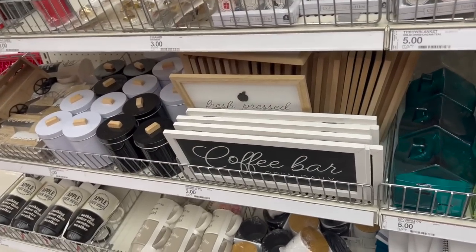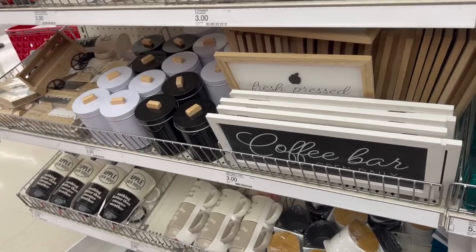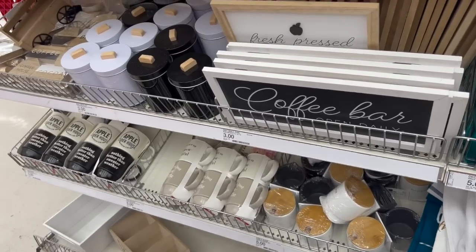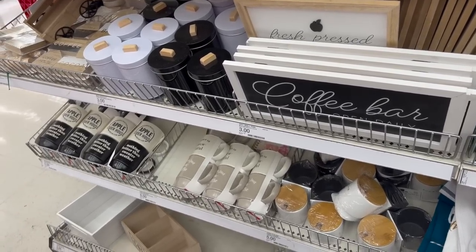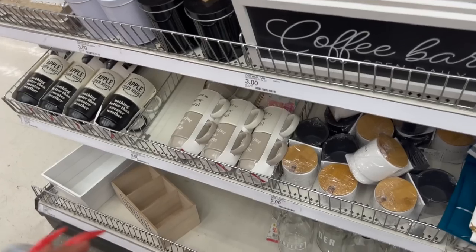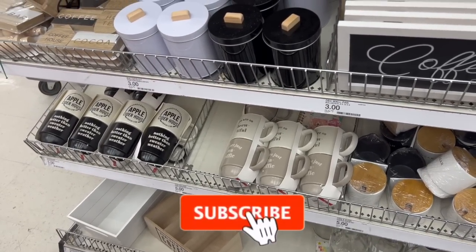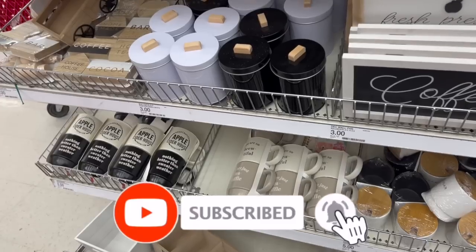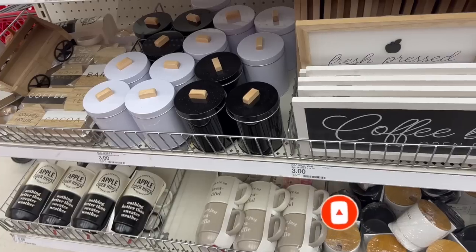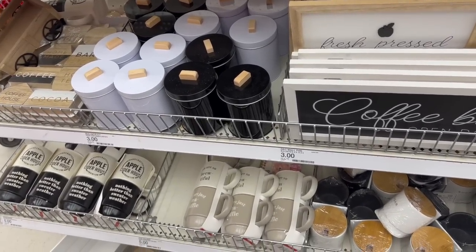That's everything new at my local Target Dollar Spot! So many amazing finds — Christmas is definitely flooding into the dollar spot. Hope you're having a fabulous, blessed day. Don't forget to like, subscribe, hit that notification bell, and enter those amazing giveaways. Talk to you soon — stay blessed, bye!